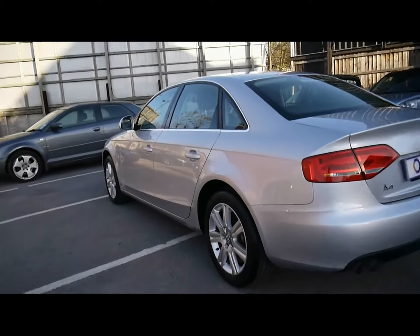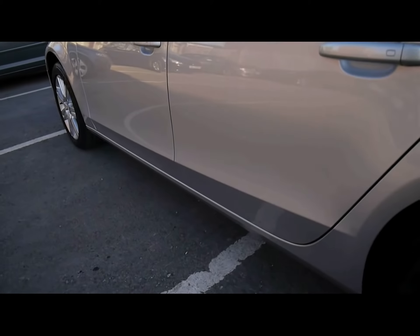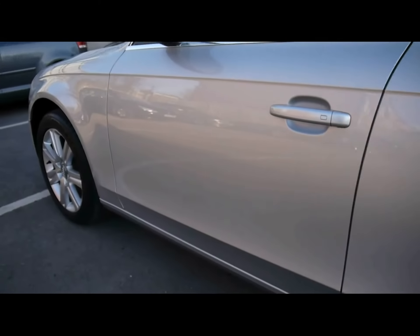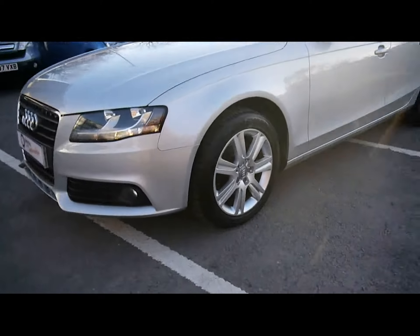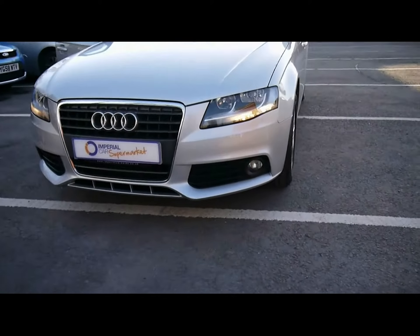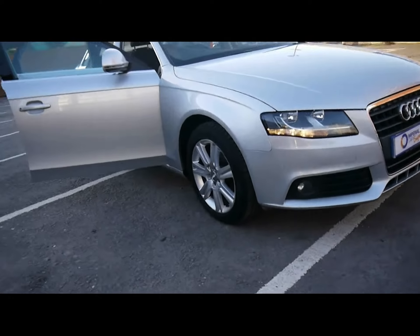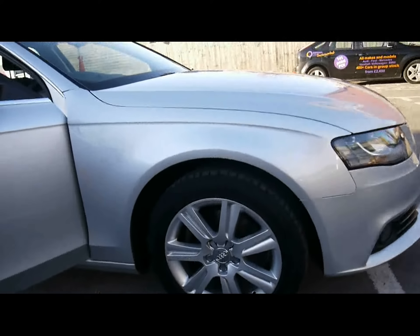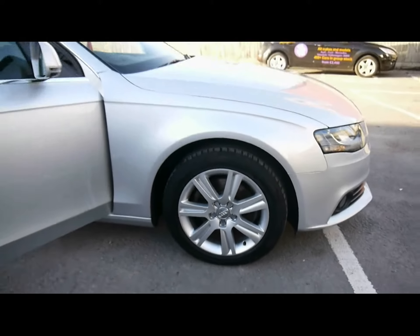Let's take a look at the bodywork on the left hand side. No dents, scrapes or scratches anywhere. Also got chrome detailing all round and front fog lights. 17 inch alloys, all of which are in pretty decent condition — no scuffs or scrapes or anything like that.